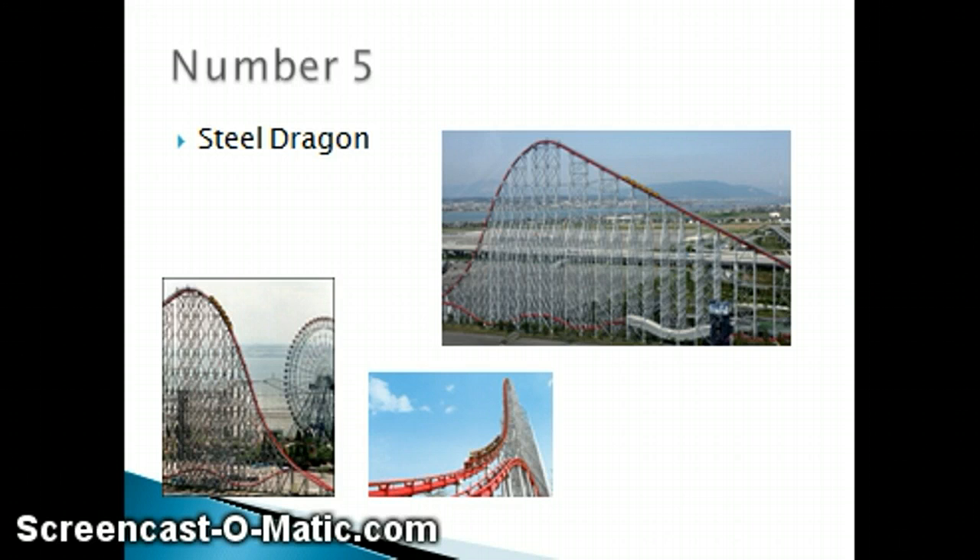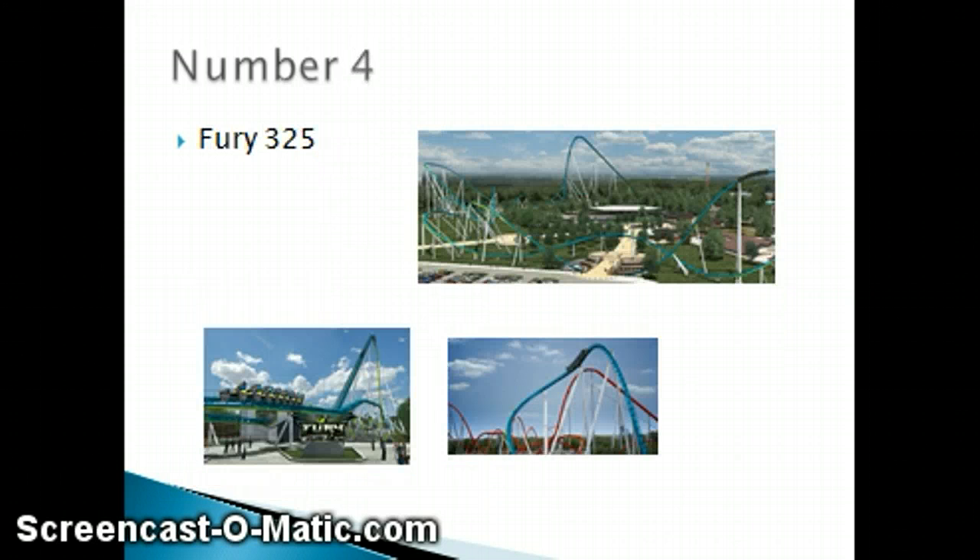Number 4 is Fury 325. This roller coaster looks really awesome. It is 325 feet, as in the name, Fury 325. This coaster has a 325-foot lift hill, an 80-degree drop, and then it has a 91-degree banked turn, as you can see in that bottom picture. This ride just looks very fun, indeed.